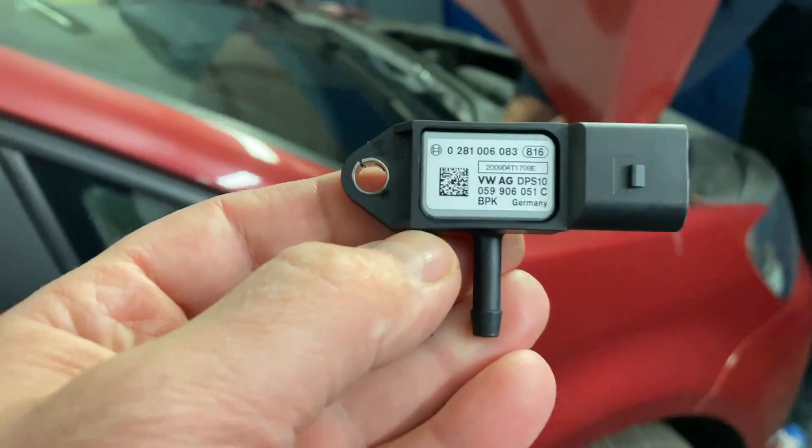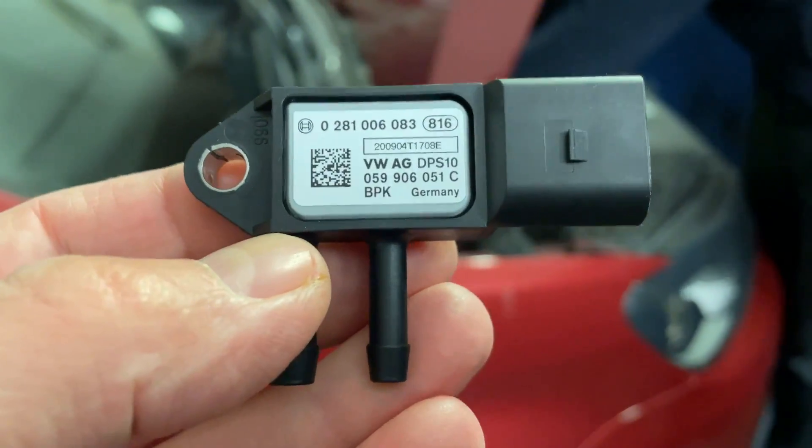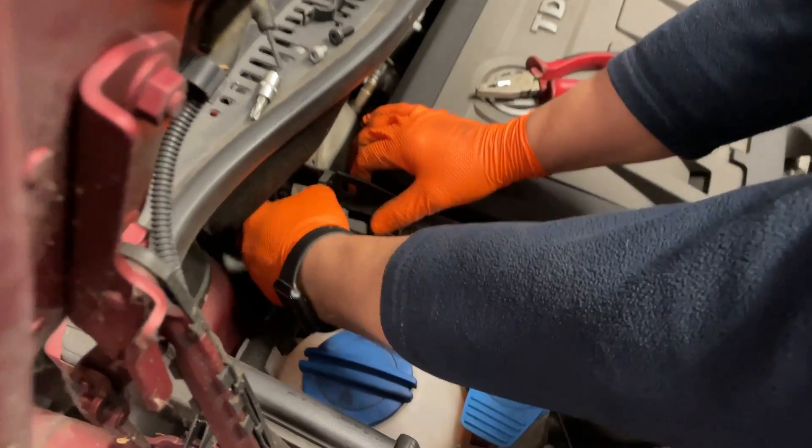We have just received the new part — this is the particulate filter pressure sensor — and we are proceeding to have it replaced.